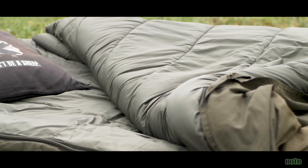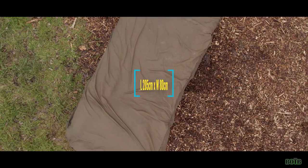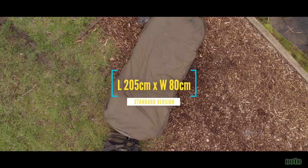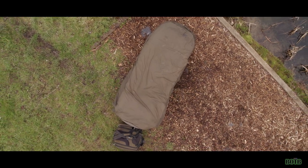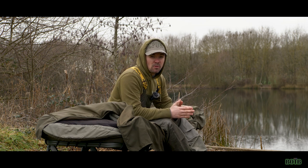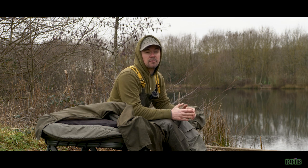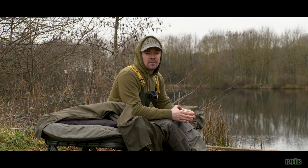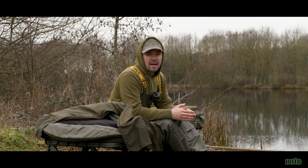The dimensions of this sleep system: I have the standard version which is 205 centimetres long and 80 centimetres wide. The wider version is about 15 centimetres more in width, but the length remains the same. If you're interested in buying this sleep system, I couldn't recommend it enough. There's a link in the video description below to Amazon where it's selling for £360 for the standard version and £450 for the wide version.